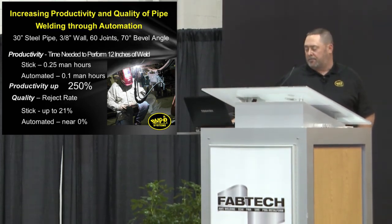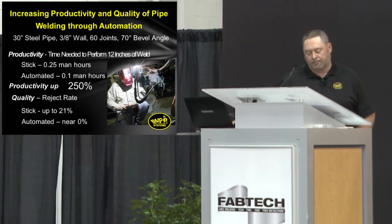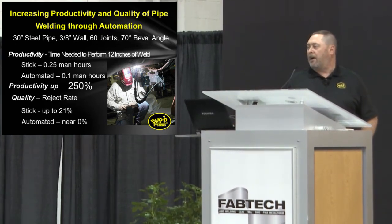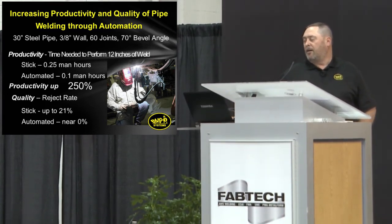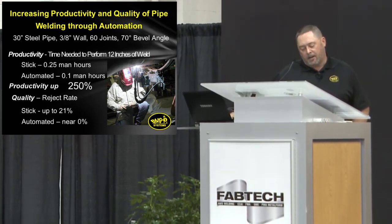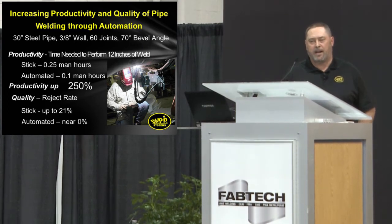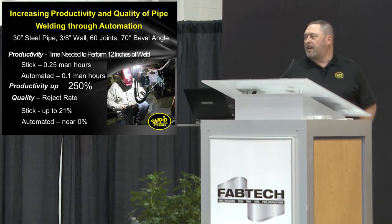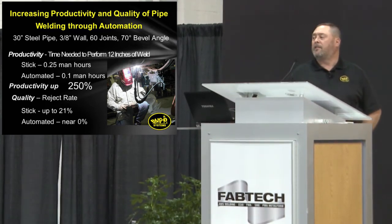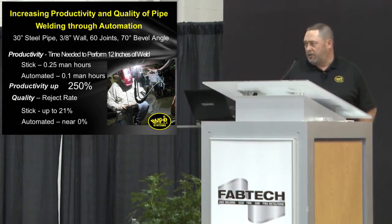Some data was collected by the project manager. When he bid the job, he expected for 12 inches of weld it would take 0.25 man hours — so 15 minutes. When they put the Bug-O Piper automated welding system on it, they reduced that time to 0.1 man hours — a productivity increase of 250%. Pretty fair feedback. When they talked about their reject rate, they expected up to 21% when running stick. When they used the Piper, they reduced to near 0%. Out of all of the joints, there were none that needed to be ground out. And this was on the very first project that they used this machine on — it can indeed be used right from the start.